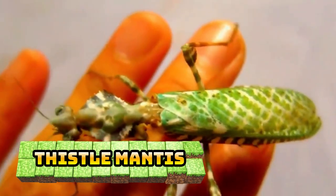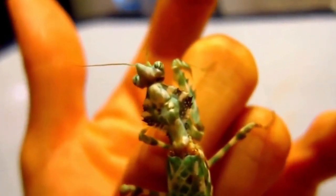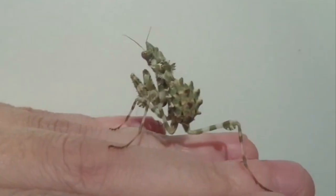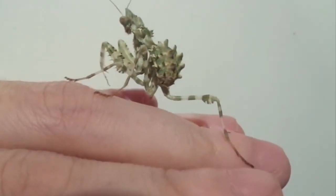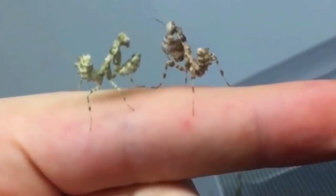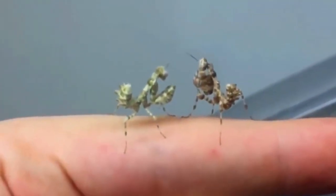Number 10: Thistle Mantis. The Thistle mantis is a beautiful species of praying mantis found throughout the Mediterranean, Middle East, and Southern Asia, and on the Canary Islands. This species is creamy white to beige with light green stripes and light green veins on the wings as adults. It will grow to a size of about 5 to 6 centimeters, with little difference in size between the sexes.